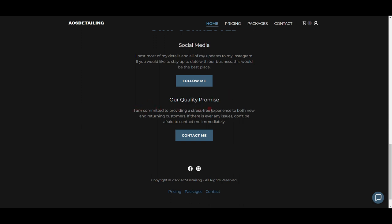Then 'Our Quality Promise': 'I am committed to providing a stress-free experience to both new and returning customers. If there is ever any issue, don't be afraid to contact me.' Stress-free means you can ask me any question and I'll answer it. Every time I'm done with a detail, I make sure the customer double-checks it because it is possible I missed something — I'm human, I'm not perfect, and showing that to somebody means a lot.